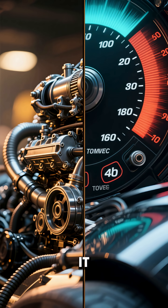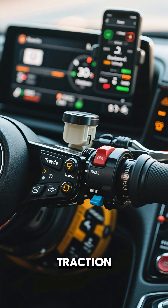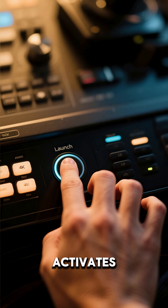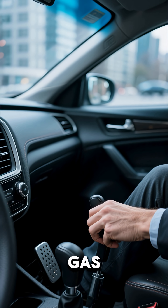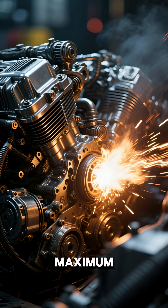Here's how it works. It perfectly balances the engine's power, the throttle, and the traction control to prevent any wheel spin. The driver activates it, usually with a button or a special mode, then presses both the brake and the gas. The system holds the engine at the perfect RPM for maximum power.